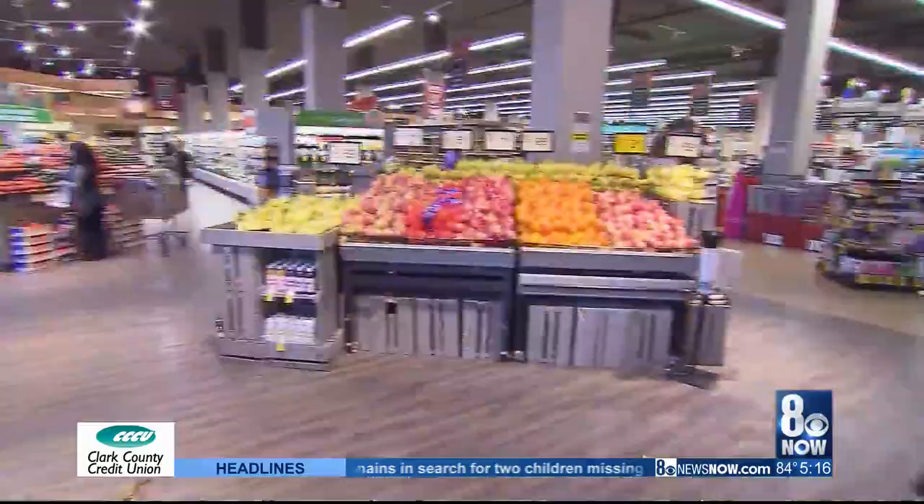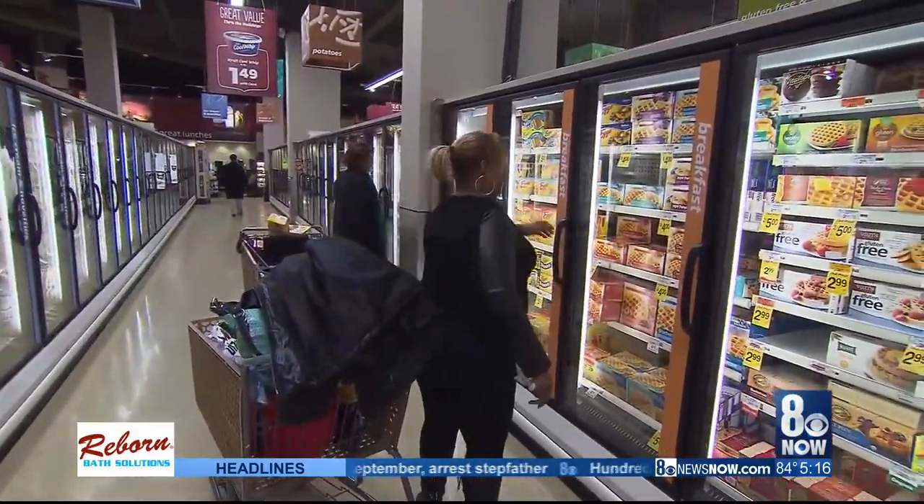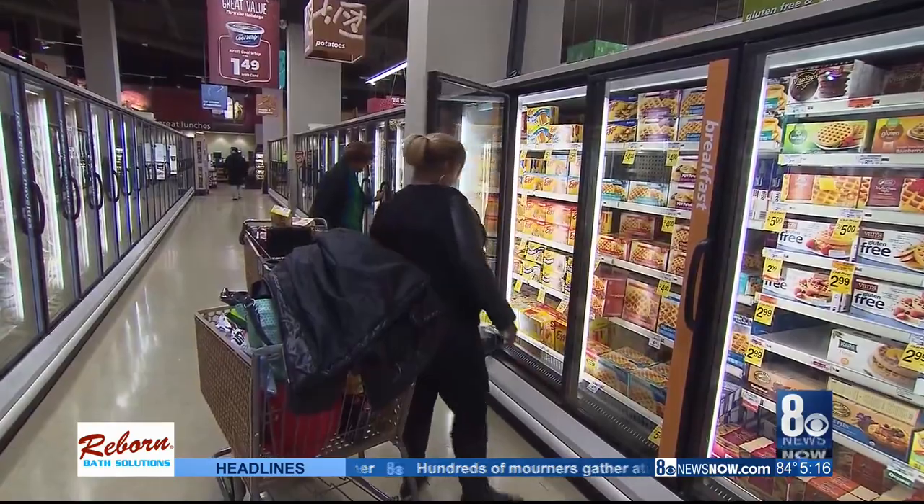First off, make a list and stick to it. Shop the store's own brand — it's almost always cheaper than the national name brand by about 20 to 30%.